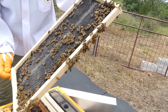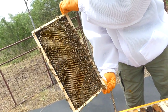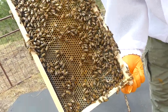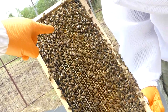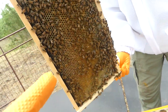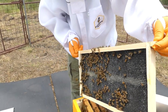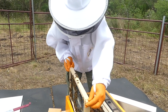A frame is lifted to inspect progress. What was completely empty five days ago now has wax being built and glistening nectar packed in. The yellowish cake-like substance is wax — they're actively building comb. Robert asks for a walkthrough of the bee lifecycle and how the colony works.